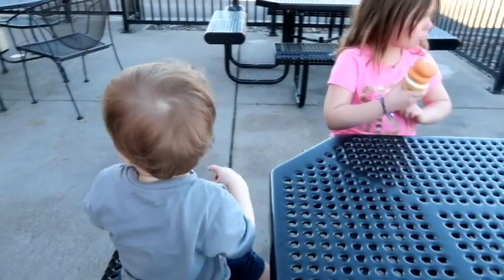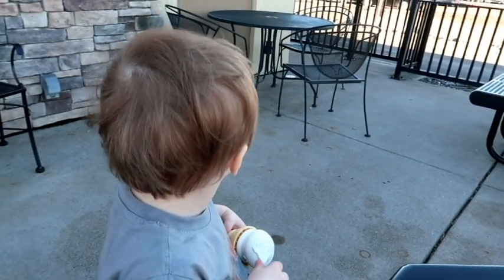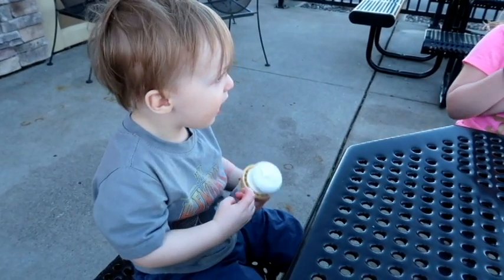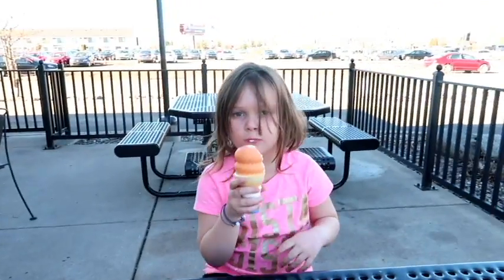Oakley, let me see your cone! Look at it! You like it? I like it.